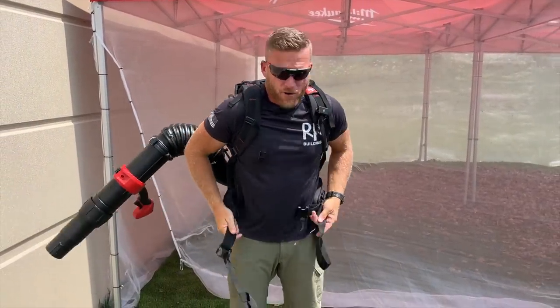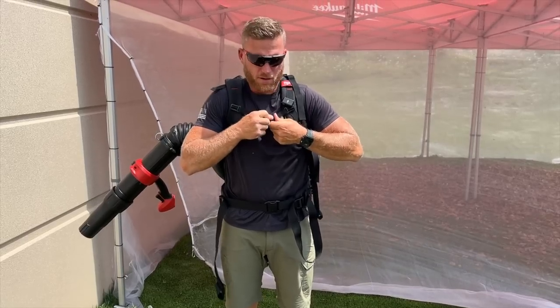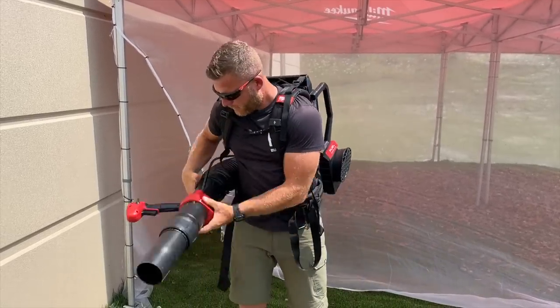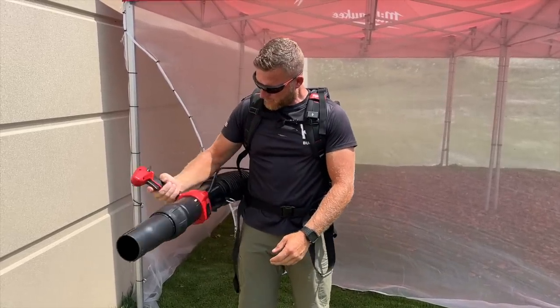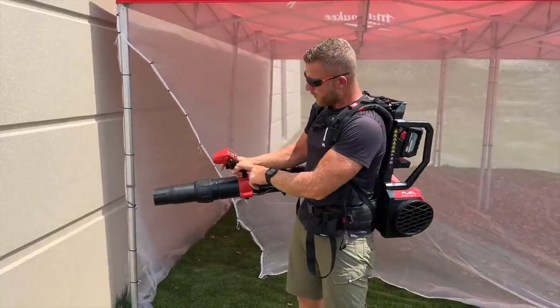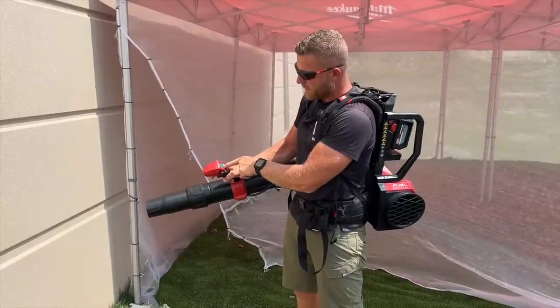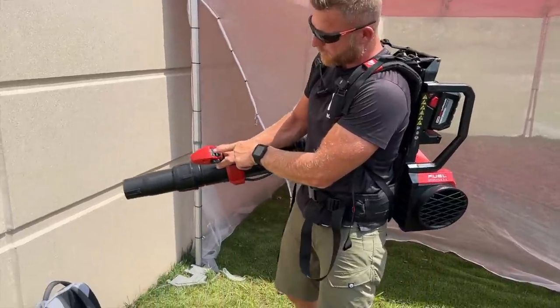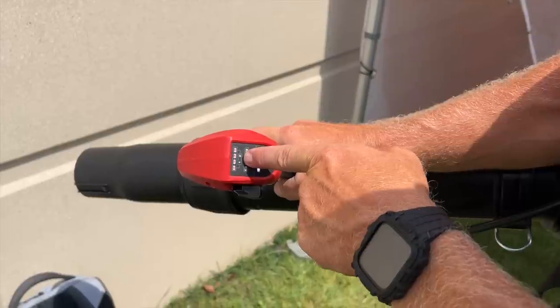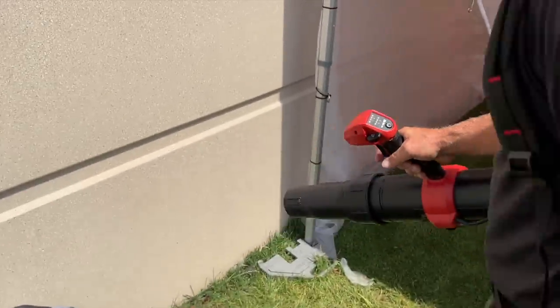We had to go ahead and give this a try. I'm going to put this on and we're going to blow some leaves. Feels pretty good, nice and comfortable. This is nice and swiveable, so it's not always locked into one position. We've got our trigger, adjustable speed, and different speeds here. This right here shows us we've got four total battery slots, but we're only running this one with two batteries.